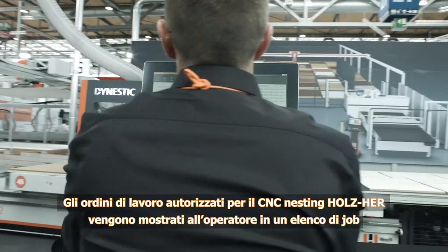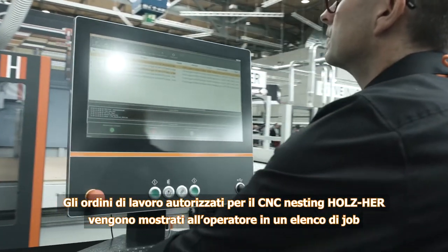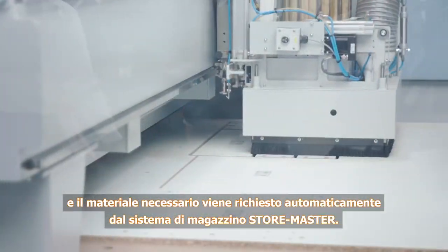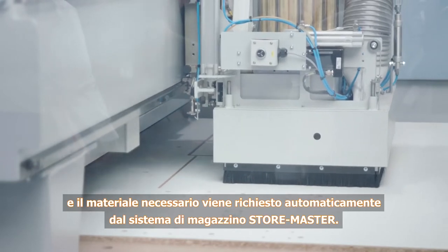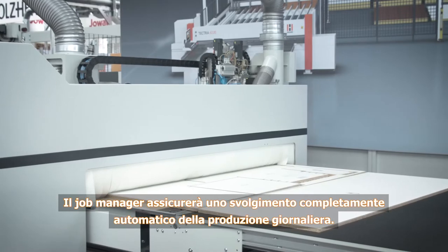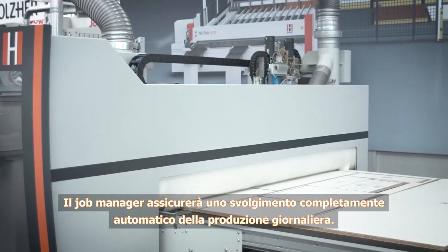Jobs approved for Holtz Hair nesting CNC operations are displayed to the machine operator in a job list, and the necessary material is automatically requested from the StoreMaster system. The job manager provides for fully automated daily production.